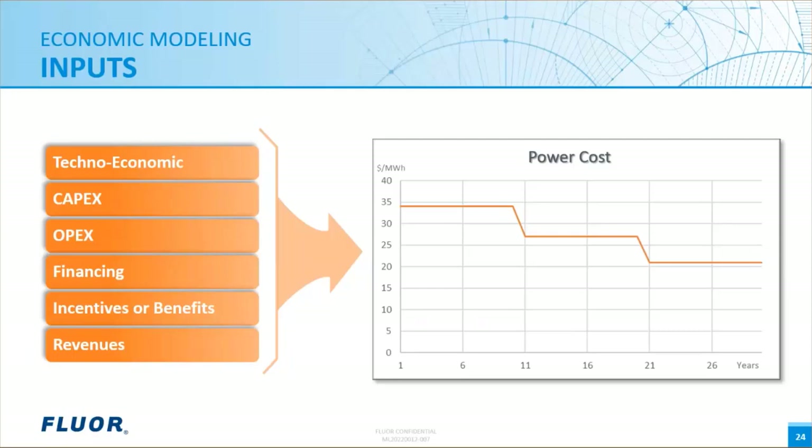These parameters can be input as variable functions over time. For example, electricity power supply costs can be input to vary over the analysis period — in this example, electricity supply contracts are expected to be renewed at certain intervals and are expected to decline as a step function shown here. Additionally, there is flexibility to run different cases for variables such as high, low, and target scenarios to see how they affect the project economics.